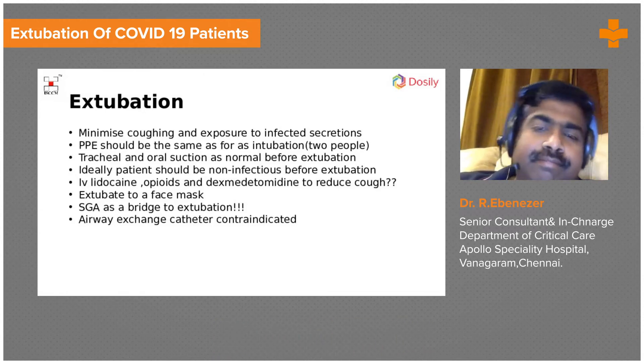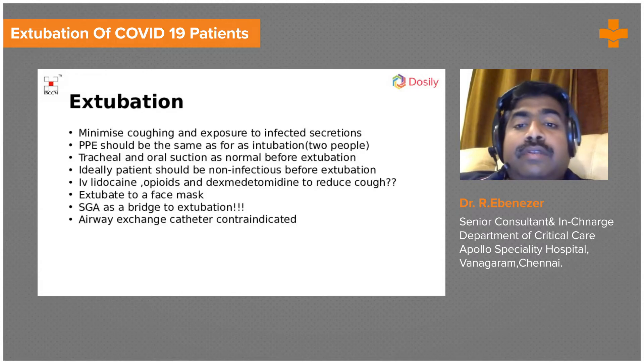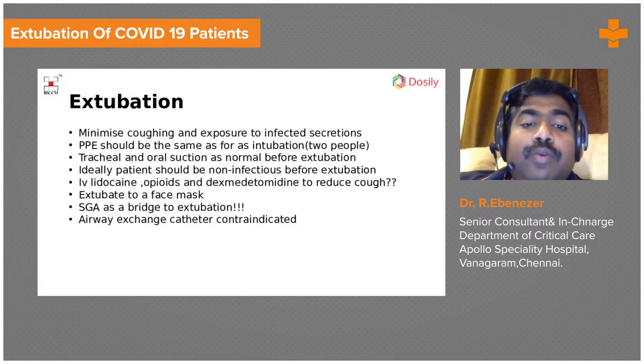IV lidocaine, opioids, and dexmedetomidine to reduce coughing have been tried numerous times, but there is no hard data or firm recommendation supporting their use in this context.